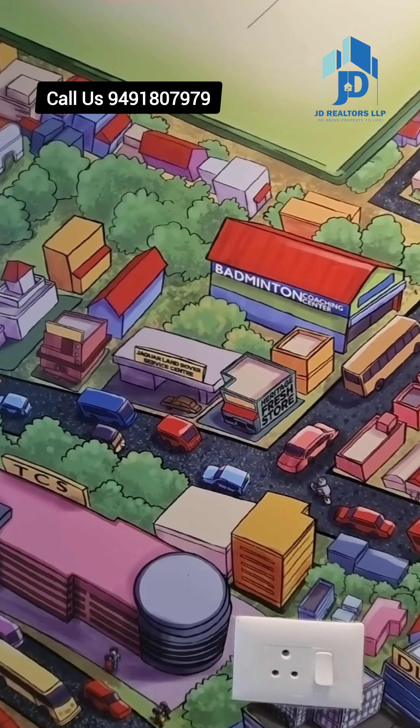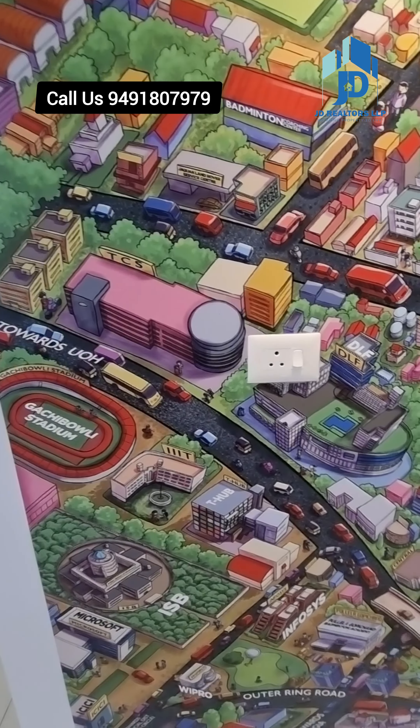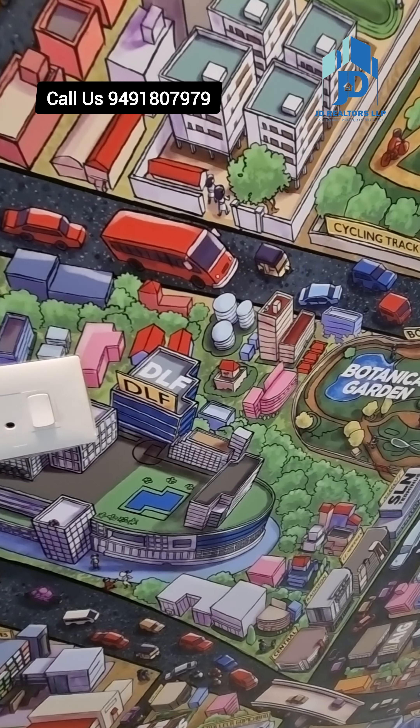2BHK starts at 1367 square feet, and the larger 3BHK size is 2597 square feet.